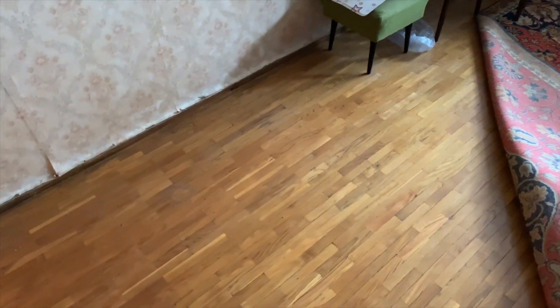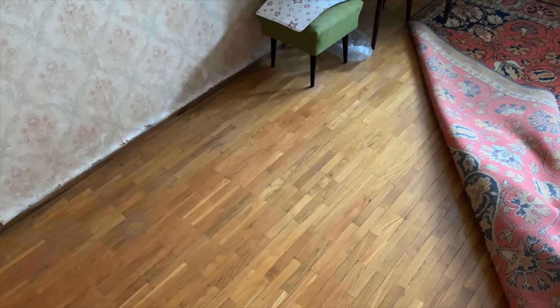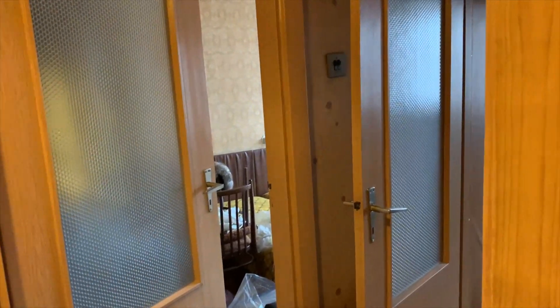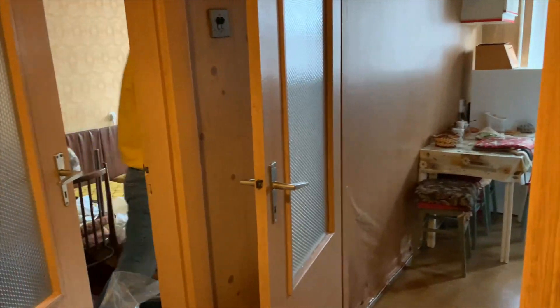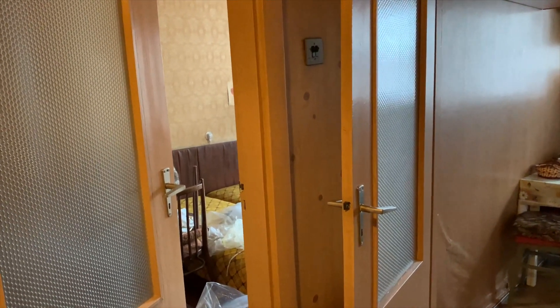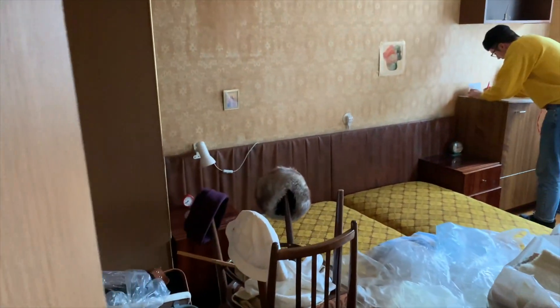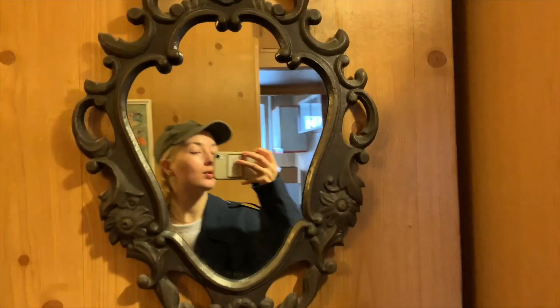I think it will save some money just restoring the old wood instead of changing the floor of the entire apartment. I'm not going to go too much into detail about what's going to be done because that will be covered in another episode. This is just the first glimpse — that's what we'll be working with. Thank you guys so much for watching and we'll see you in episode number two. Bye!